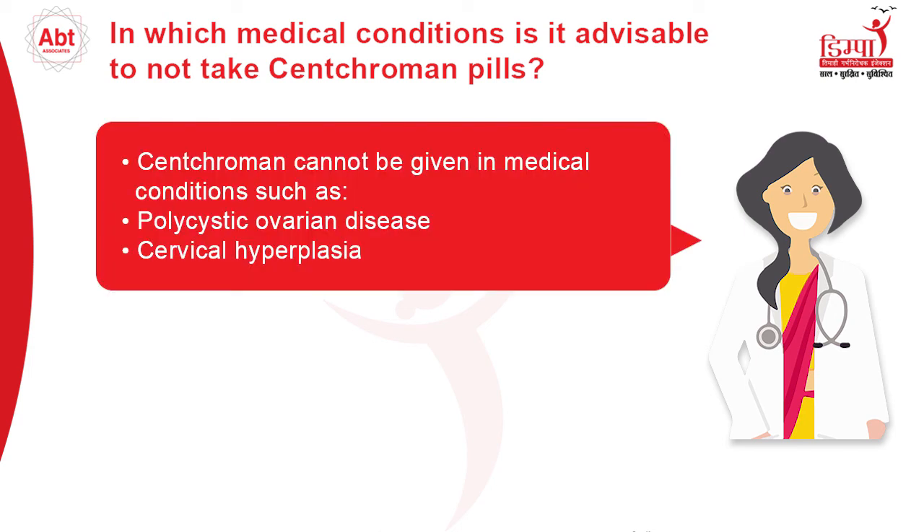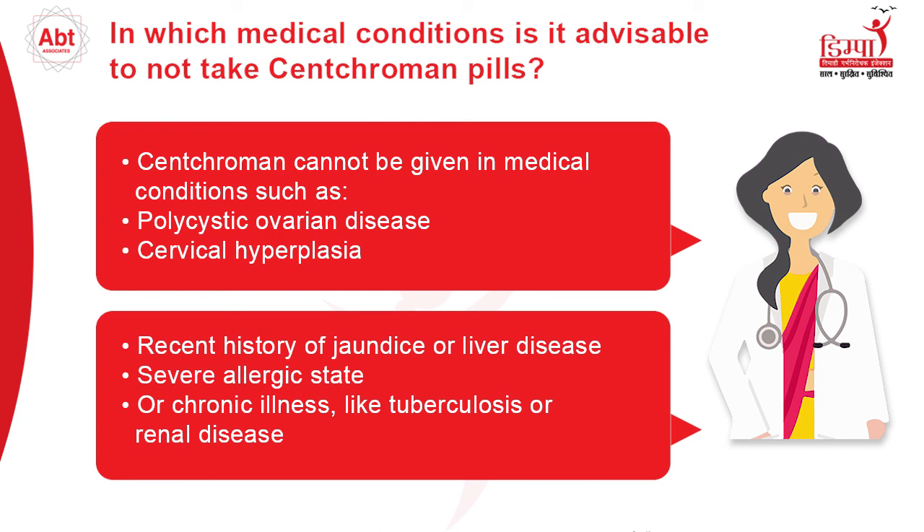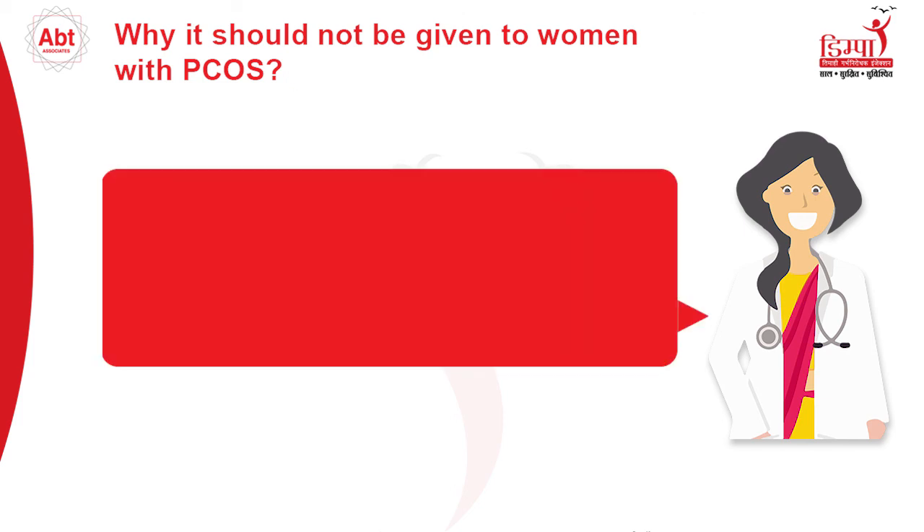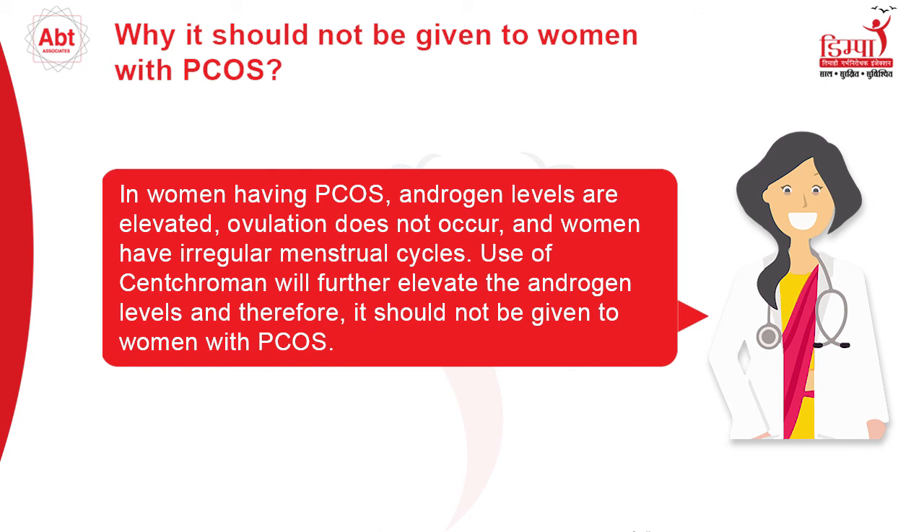Senkrumin cannot be given in medical conditions such as polycystic ovarian disease, cervical hyperplasia, chronic illnesses like tuberculosis or renal disease, severe allergic states, or to someone with a recent history of jaundice or liver disease. In women having PCOS, androgen levels are elevated, ovulation does not occur, and women have irregular menstrual cycles. Use of Senkrumin will further elevate androgen levels, and therefore it should not be given to women with PCOS.